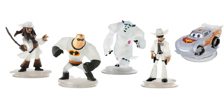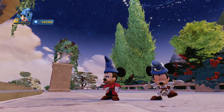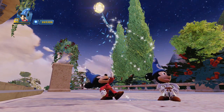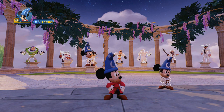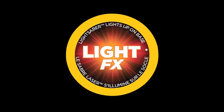Back in Disney Infinity 1.0, they introduced a special line of figures called the Crystal Figures, also known as the Infinity Series. These specialized figures were variants of other figures which differed both physically and digitally, as they featured a crystal-like clearness, almost ghost-like in appearance, in-game. They also had their own spots in the Hall of Heroes as well. While they did not continue these in 2.0, Disney Infinity 3.0 is introducing their own line of special figures known as the Light FX figures.